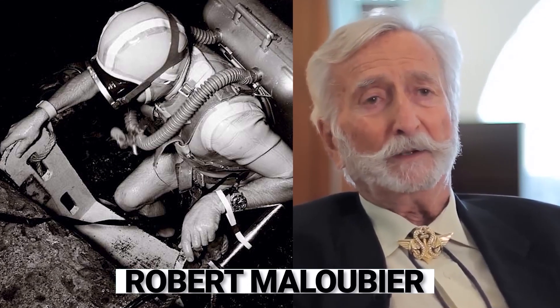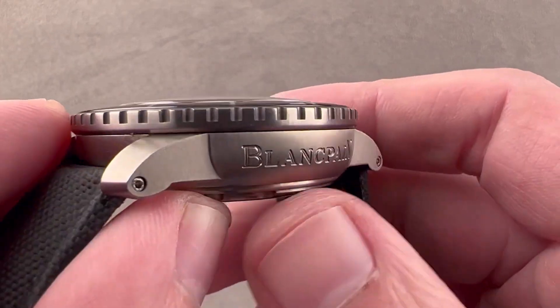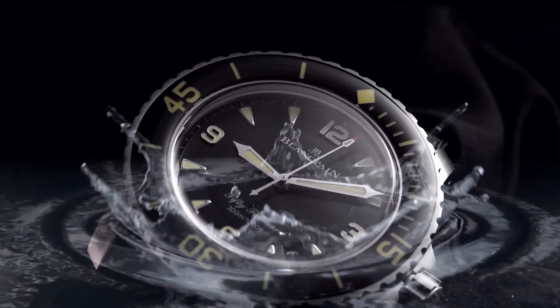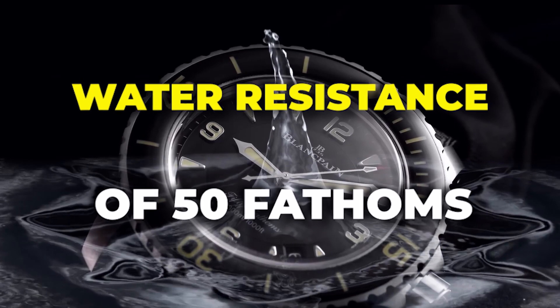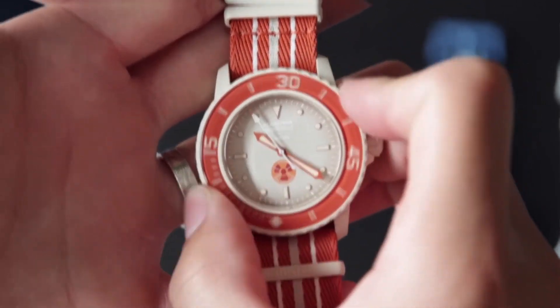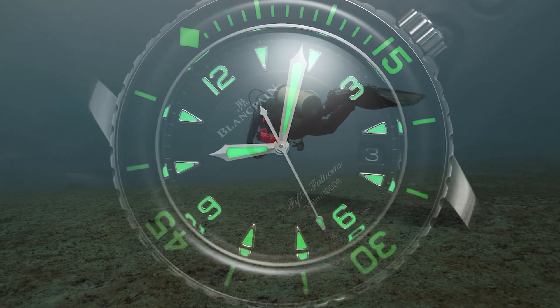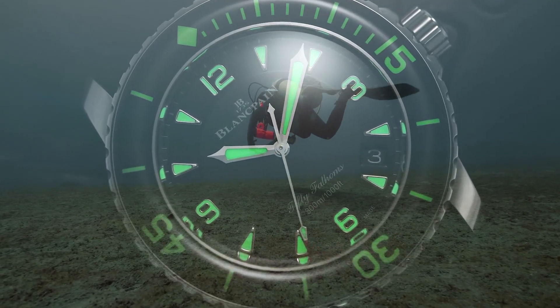Collaborating with Captain Robert Maloubier, a French naval officer, they crafted a reliable timepiece for Maloubier's elite combat diving team. The Fifty Fathoms featured a 42mm steel case, remarkably large for its time, with a water resistance of 50 fathoms — equivalent to 91.45 metres — making it perfect for scuba diving. Its dial was black with luminescent numerals for enhanced legibility underwater.